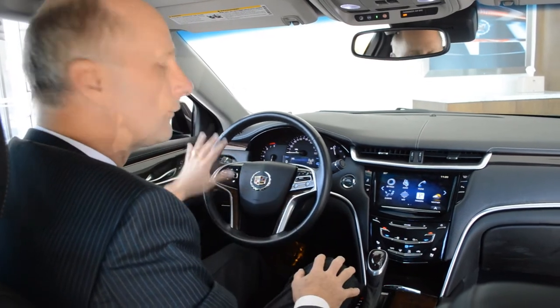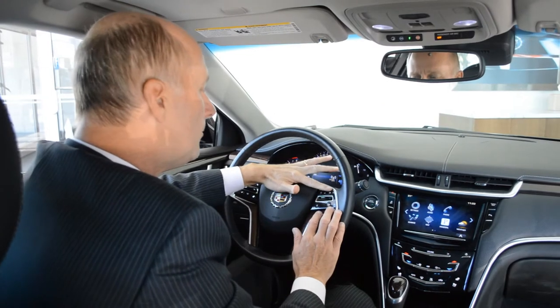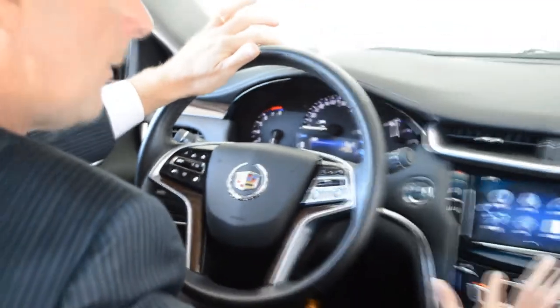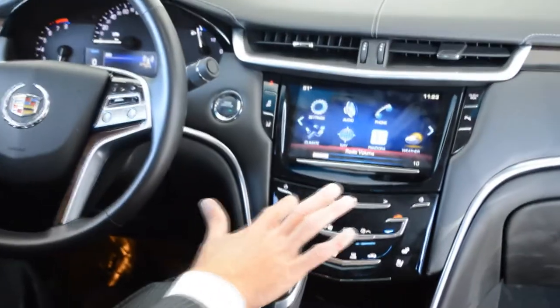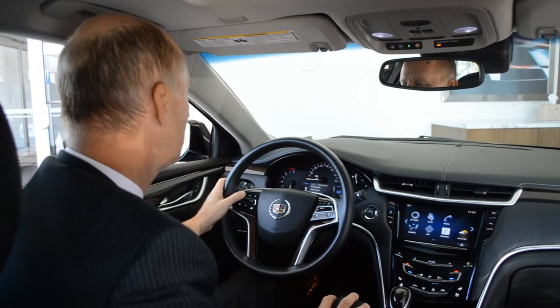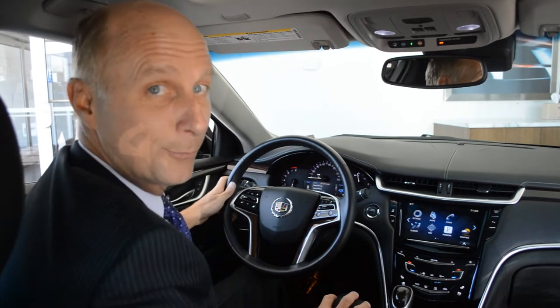A valet would never know those are there or how to reach them. There are ways of controlling the security measures inside your Cadillac. The volume buttons, channel changers, and cruise control — everything you need is right here. You can change them here, and there's a touch bar so you can run the volume up and down as you like.